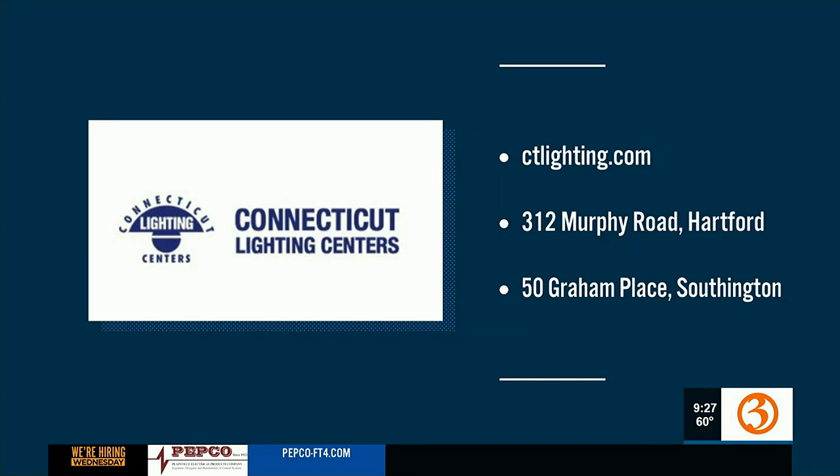For more information on shades or any of the other product lines Connecticut Lighting has to offer, head to their website at ctlighting.com, or visit them in Hartford or Southington. Happy shopping!